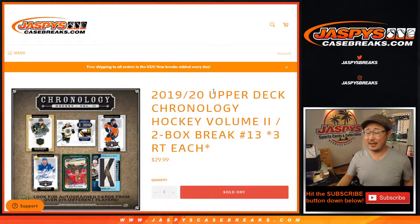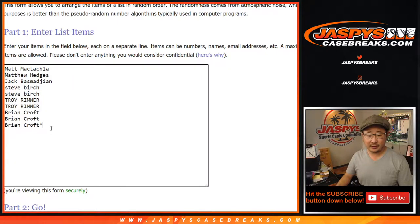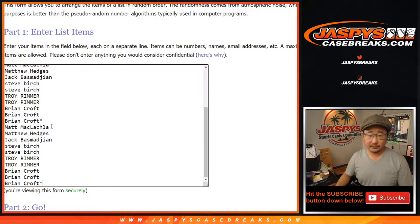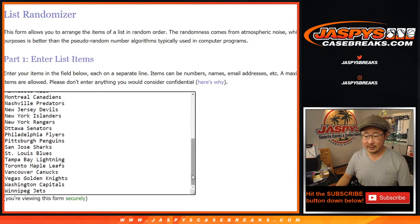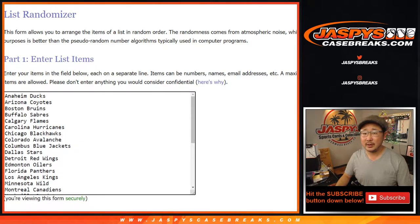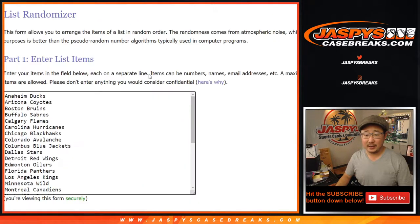Hi everyone, Joe for JazbysCaseBreaks.com coming at you with 2019-2020 Upper Deck Chronology Hockey Volume Two, two-box random team number break. One spot gets you three teams in this two-box break. We combo Columbus and Anaheim as the combo team here — it's a team break, not a number block break.